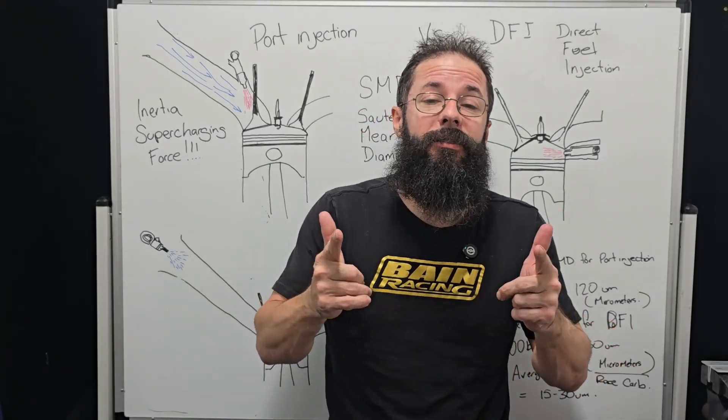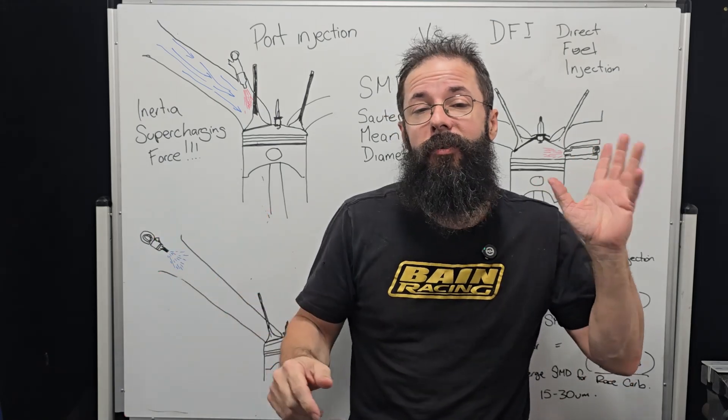All right, guys, let's get into it. This is brought to you by Einstein Motors, and we're covering DFI versus EFI.